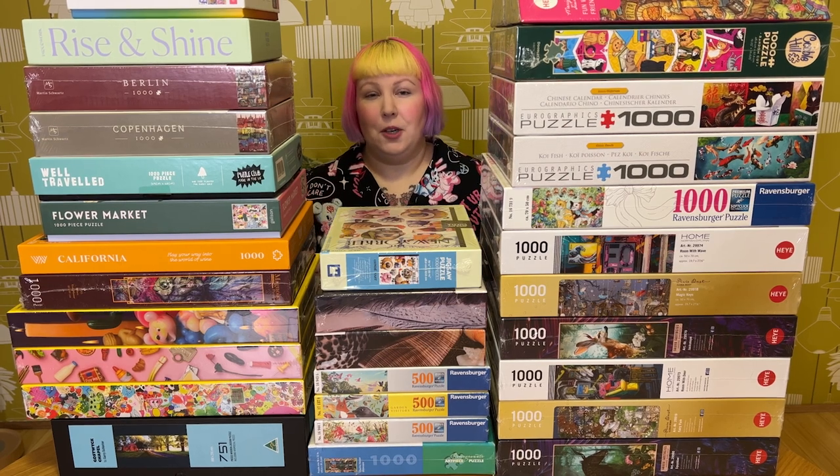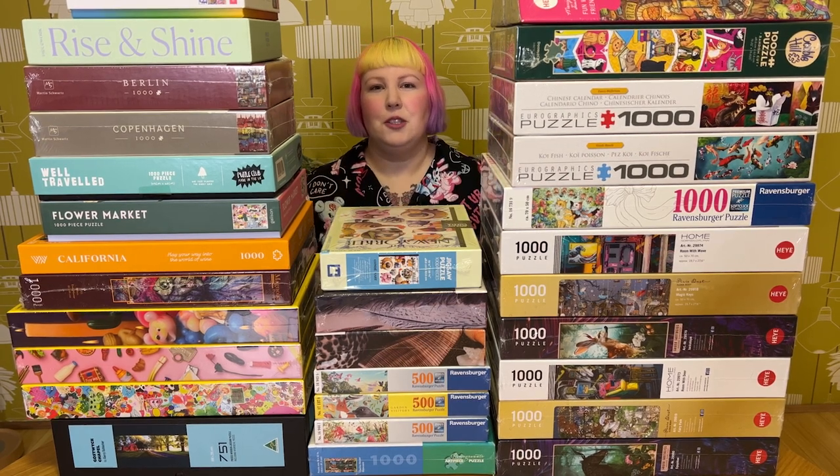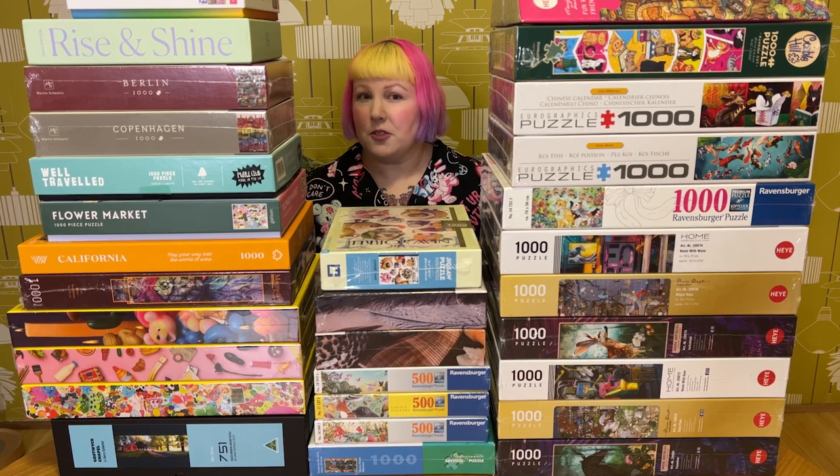Hey puzzle friends, how's it going? Welcome back, or if you're new, I'm Juby and welcome to my channel. This is a place for anyone who loves puzzles, whether you're new to puzzling or you consider yourself an expert.